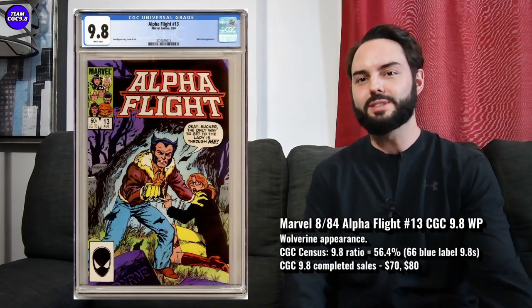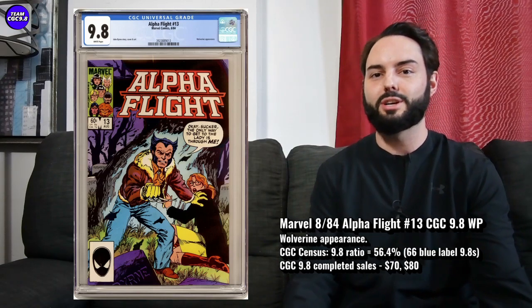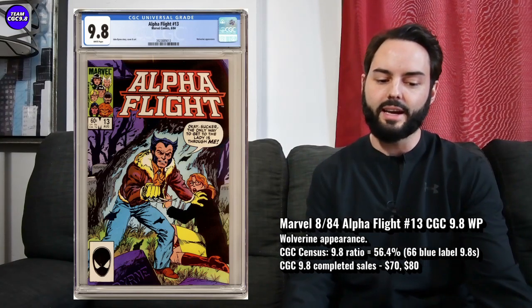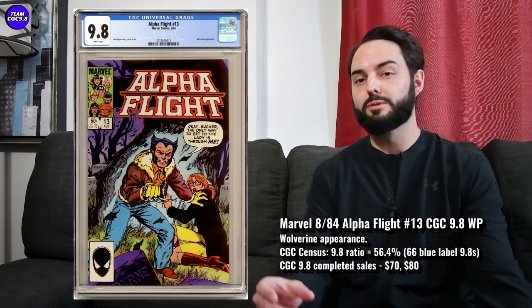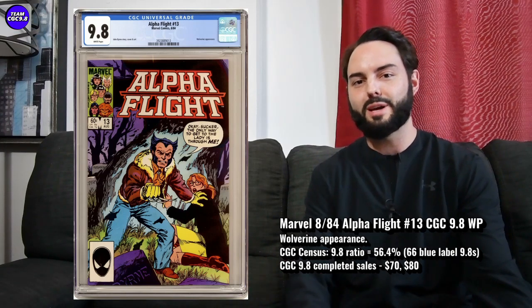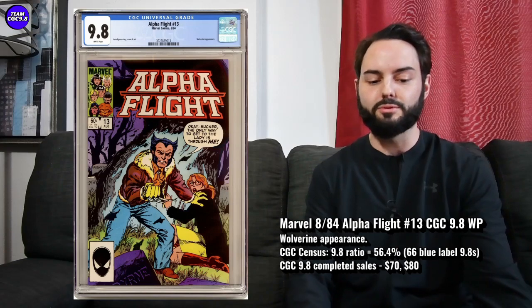Next one is Alpha Flight number 13 in a 9.8. This one's kind of easy to overlook, but it's a really great John Byrne Wolverine cover, and you've got John Byrne on the story and art on this one. Super affordable in the 9.8 as well. If you're a big Wolverine fan maybe on a bit of a budget, I think this one is absolutely one to consider in a 9.8 as a budget Wolverine comic book.